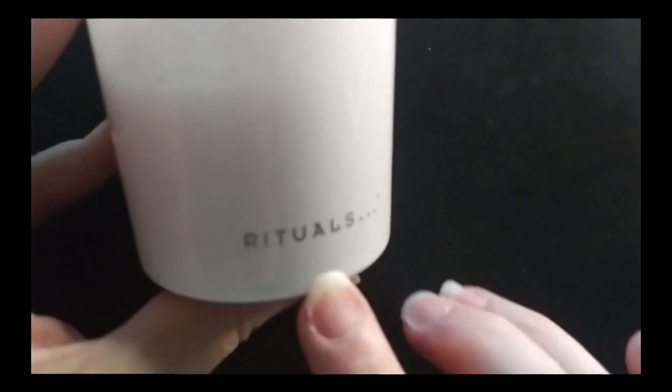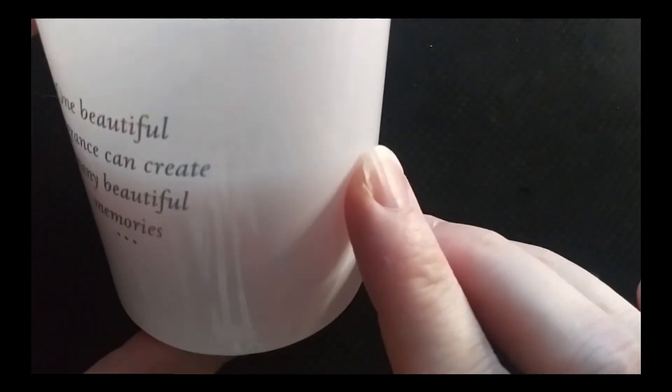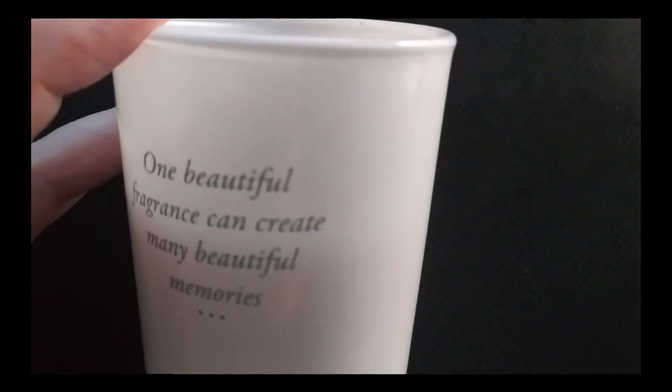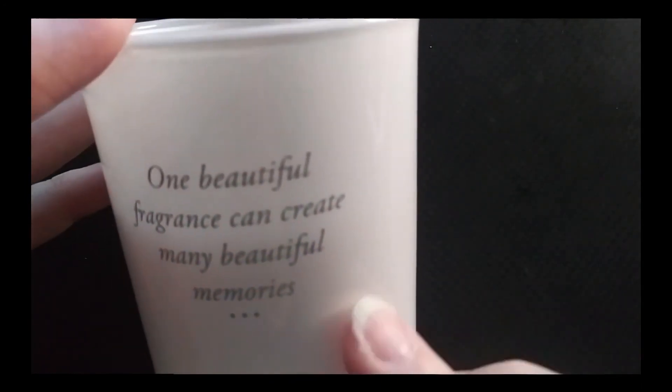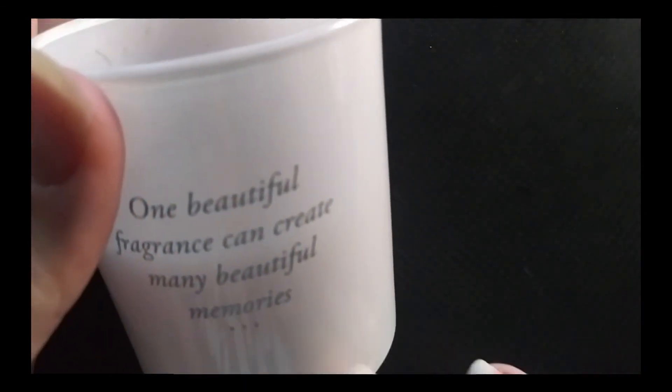The last one I didn't quite use up was this candle — you can see it got a little dirty. It says 'one beautiful fragrance can create many beautiful memories' and it's from Rituals. I believe I got this from Mary Catherine Loves Cats in some friend mail. I'm about halfway done with it. I don't burn candles nearly as much in warmer weather because it does produce heat, and we don't blast the AC. So I try not to bring more heat into the house, but on some chilly evenings I will be burning this and will get through it.